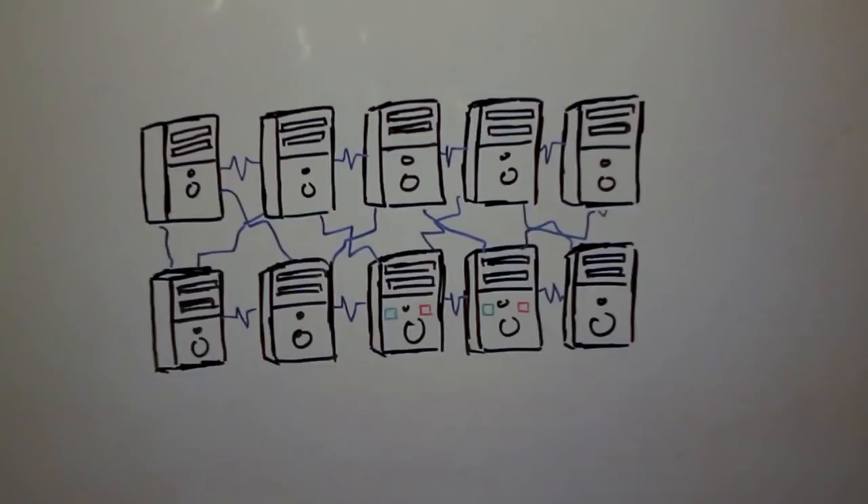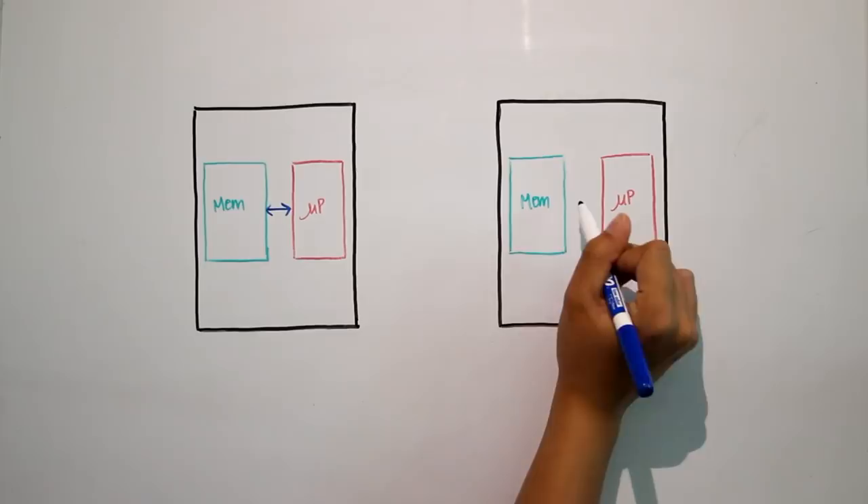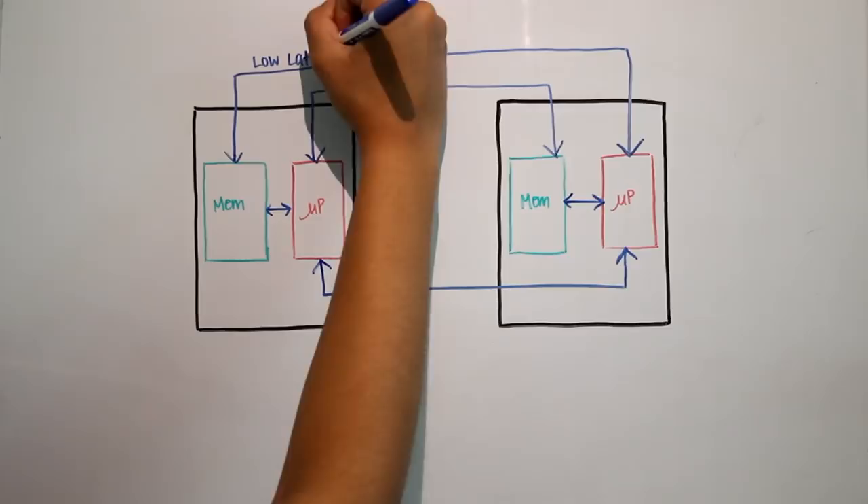What makes a supercomputer different is we usually have a low latency — like nanosecond and microsecond latency — fabric that can do remote memory operations, where one computer can reach out and get data from another computer's memory without having to involve the other computer's processor.